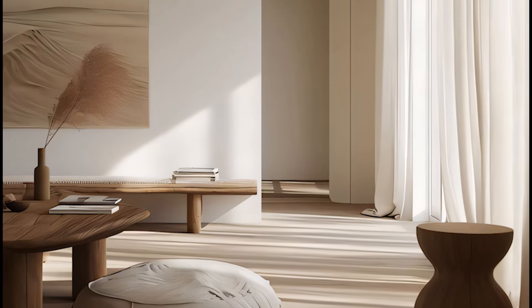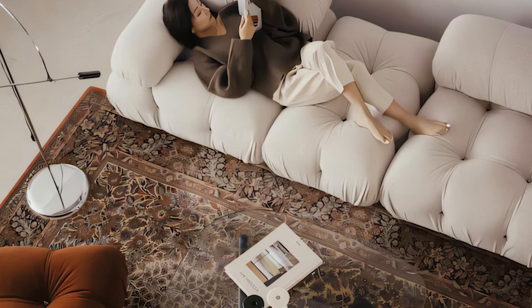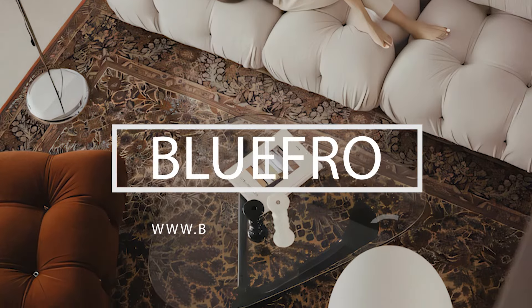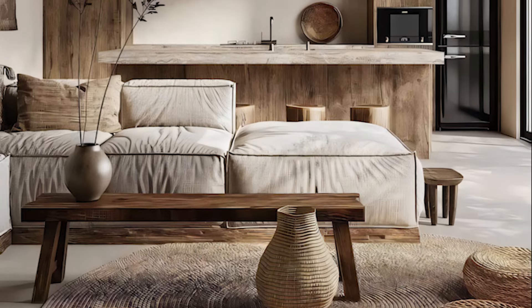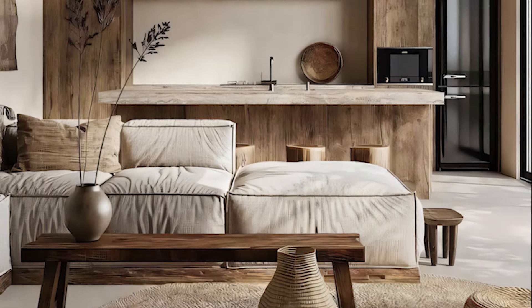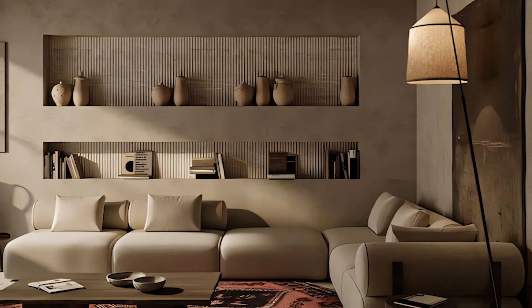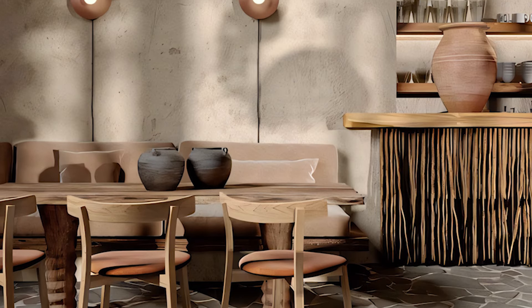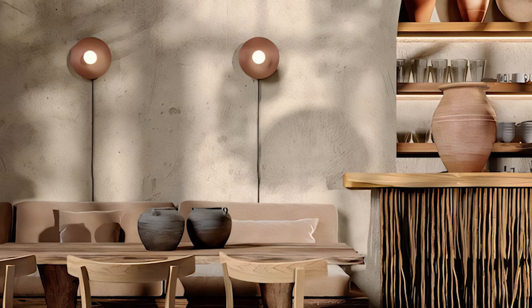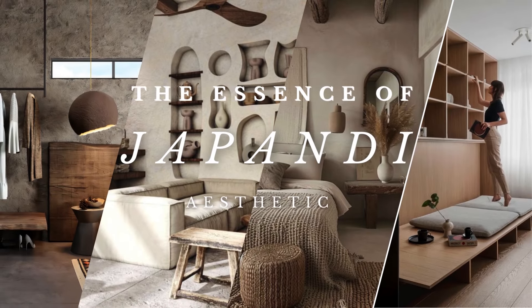Imagine a space bathed in sunlight, where clean lines carved from natural wood dance with the soft curves of woven textiles. Picture muted palettes whispering tales of earth and stone, punctuated by pops of vibrant green from a meticulously pruned bonsai. This, my friends, is the essence of Japandi design — a captivating fusion of Scandinavian minimalism and Japanese wabi-sabi.